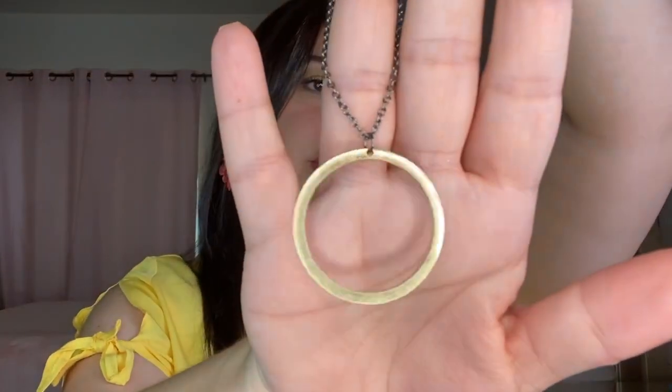Here is a circle pendant long necklace from Kevia with a retail value of $59. Let's take a look at this necklace. It comes with a coupon code for 25% off their store. It's on a chain-type necklace with the circle pendant in the middle. Definitely not worth $59 in my opinion whatsoever — it's just okay. I don't really like it or the quality, to be honest.